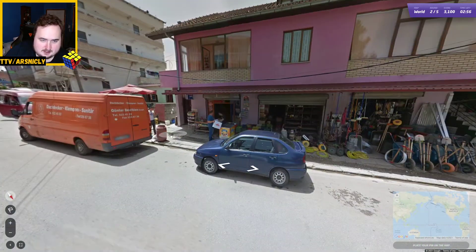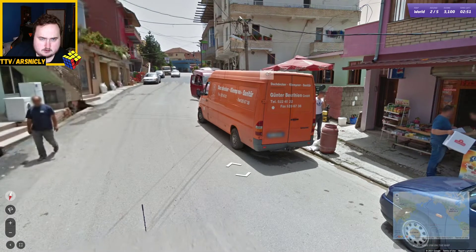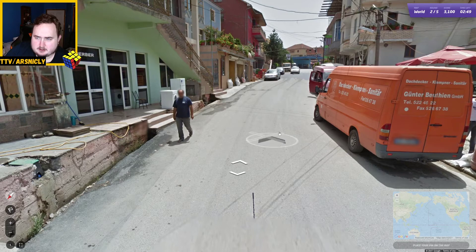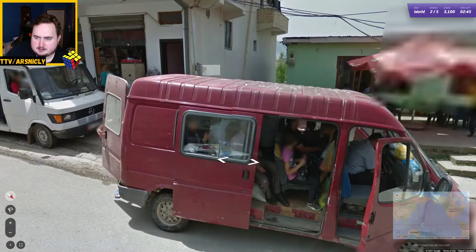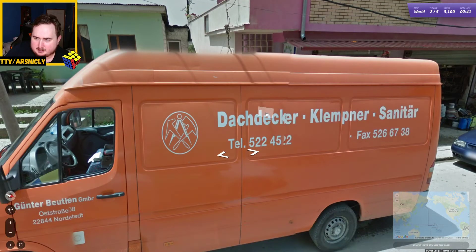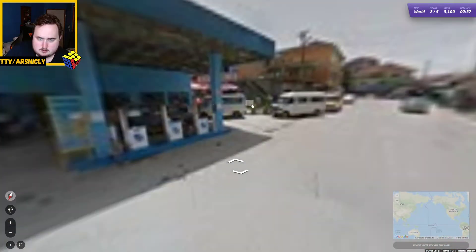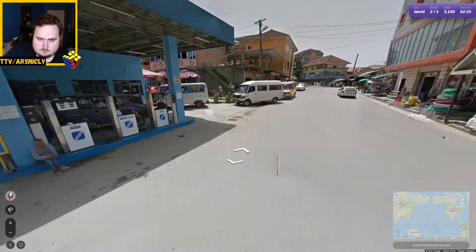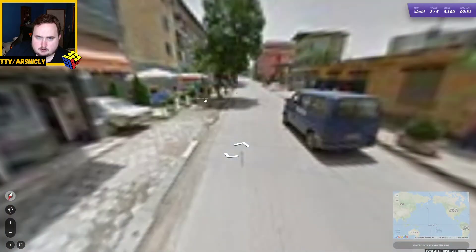Okay, is this South America again? No. Because we're in Europe, I think. Two blue lines. A language that's not clearly Italian. We're in Albania.